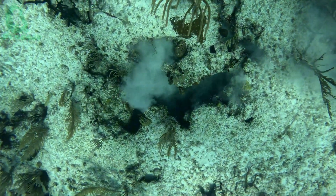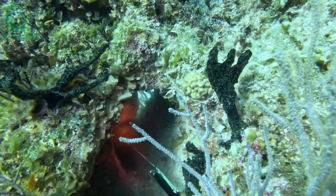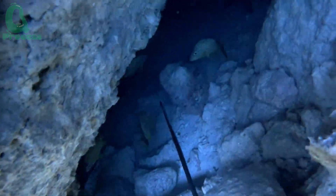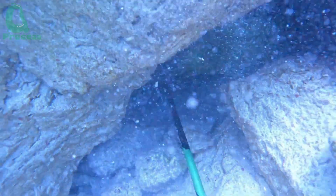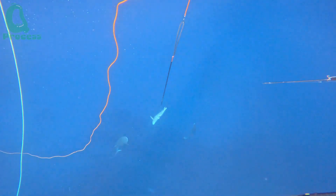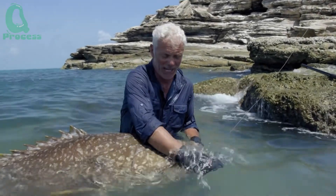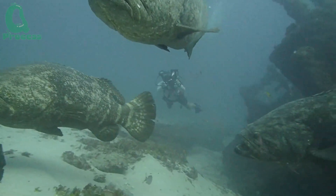Once the fisherman is close enough to the grouper, they must choose the right spot to aim — typically the head or abdomen of the fish. This process requires speed and absolute precision; any error could result in failure. Spear fishing for grouper is a real challenge requiring good diving skills, intense focus, and an understanding of the behavior of giant groupers. It is essential to follow environmental protection regulations and local laws to ensure sustainable hunting.